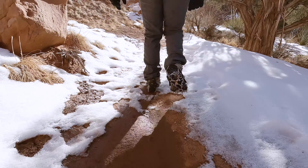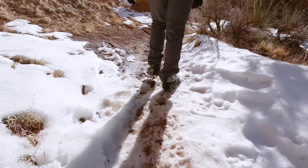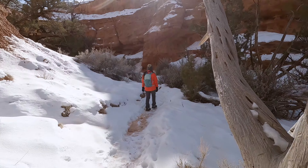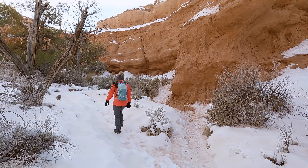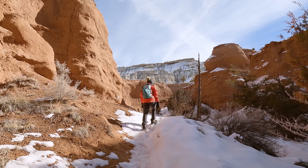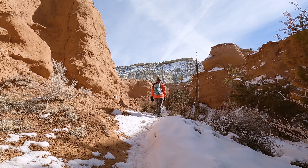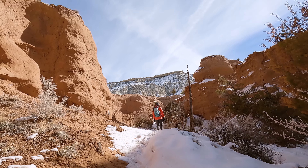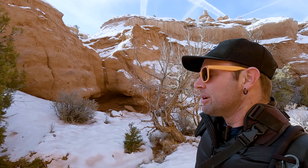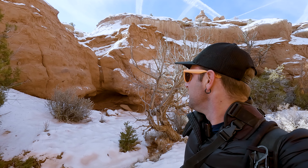Not only did the trail have a lot of snow on it, but it had quite a bit of mud as well. This is the famous red dirt that stains everything, so you're not going to want to wear your favorite pristine pair of shoes to do this hike. But on the other side of things, maybe you can consider the red stains a souvenir from your visit. It's a little bit too frozen over at the moment, but I bet this could be a waterfall during certain times of the year.